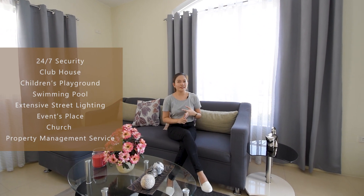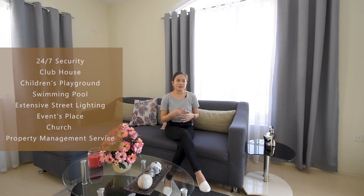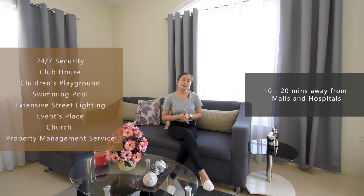I also recommend Compass Architectural Design Studio because they offer design and build services and can really help you design your dream house. We'll put their Facebook page in the description so you can check them out. For the amenities, you have a clubhouse, children's playground, extensive street lighting, swimming pool, events place, a Spanish-inspired church, and 24/7 security with property management services.